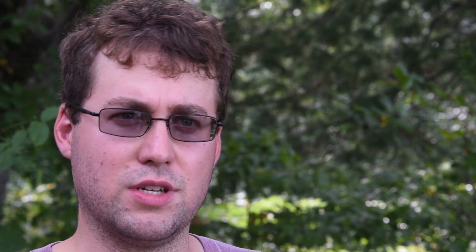The ore that is extracted here is run through the mill and processed into what's called concentrate, which is then sold to a number of smelters that further refine it into what we would know as lead, zinc, or copper — the actual metals.